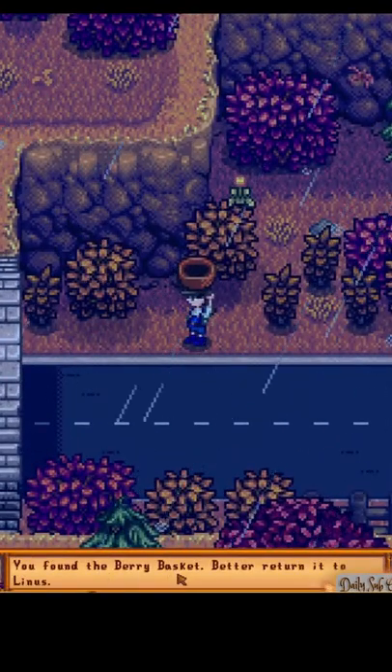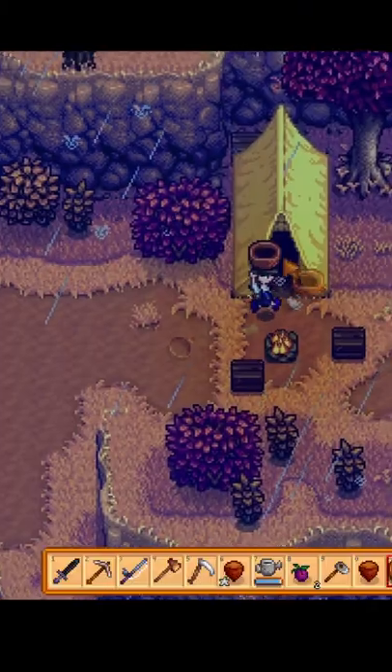Since it was raining, I was able to just bring it to his tent because he doesn't go anywhere else. Good luck!